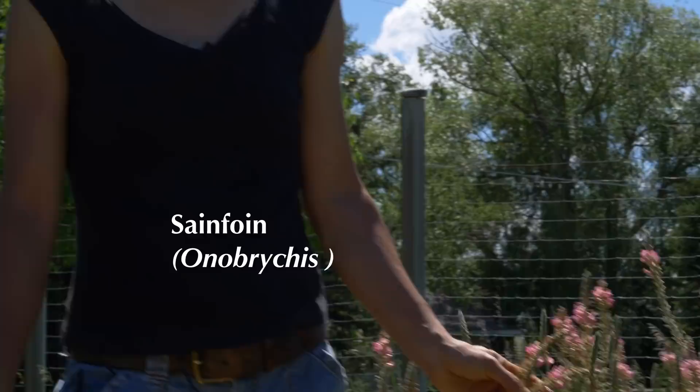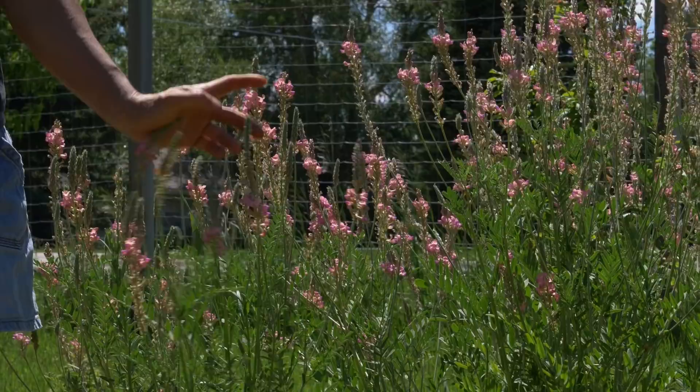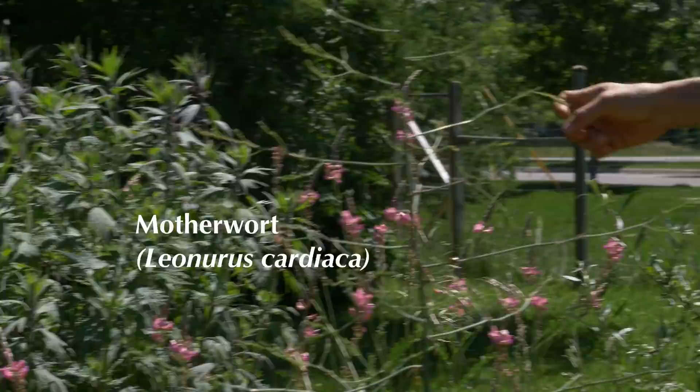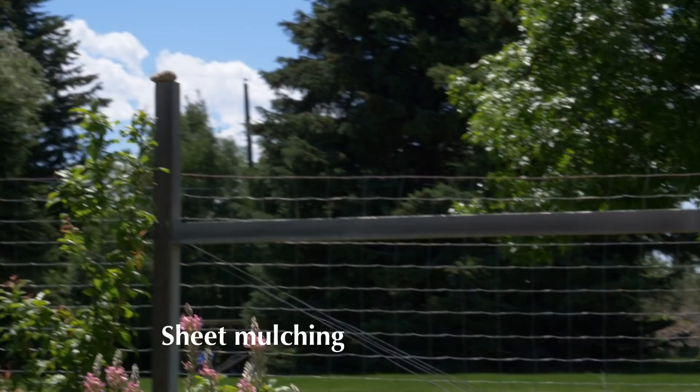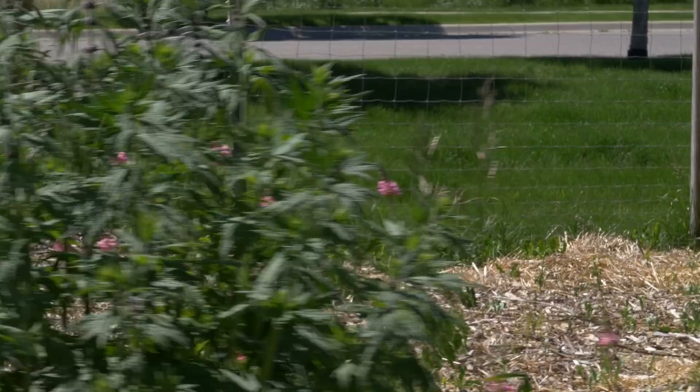And then over in this area, that's motherwort there. So again, a variety of different plants in this area — you're looking for diversity and also obviously looking for things that are beneficial for you. We recently, just last season, sheet mulched this area — added a bunch of cardboard and straw and wood chip. So I will be adding the herb layer into this area partly this season and the following season.